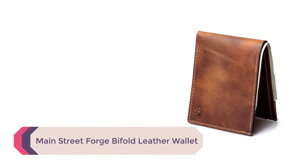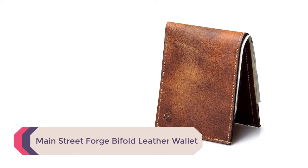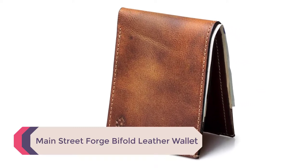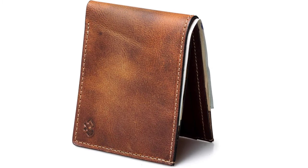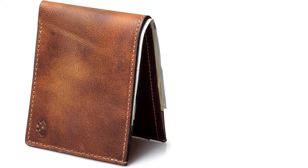Number 4: Main Street Forge Bifold Leather Wallet. Another bifold wallet which folds up to be unassuming when in your pocket. The wallet is crafted in the USA and features full-grain leather — the top choice of leather in our opinion.